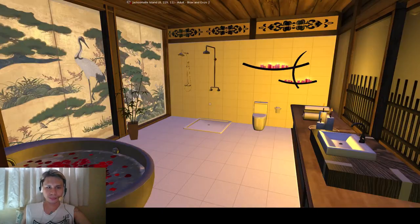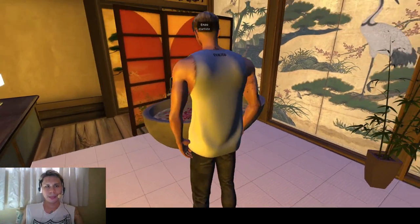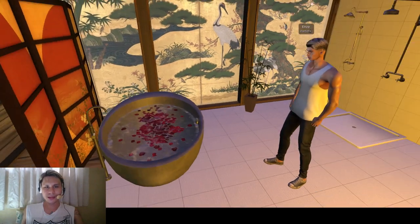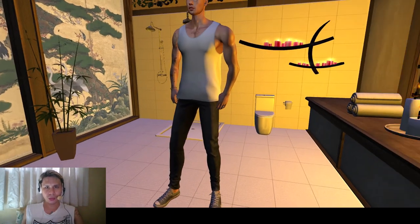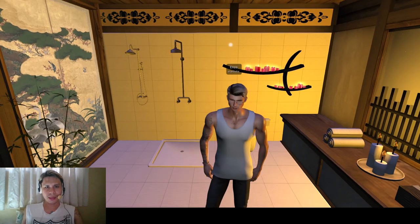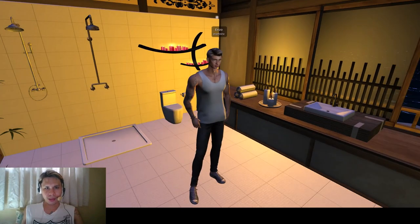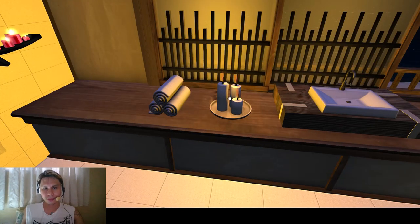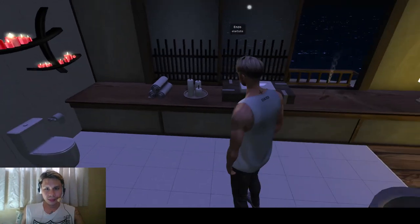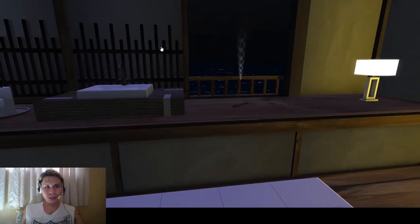Before we go outside, I wanted to show you guys the bathroom. So here we are — there's a tub with some rose petals, very romantic and relaxing. We put some tiles on the wooden floor that the house came with. This was an extra room and we decided to make it the bathroom. There are some candles over here that you can turn on or off, and there's incense by the window — pretty relaxing, really.